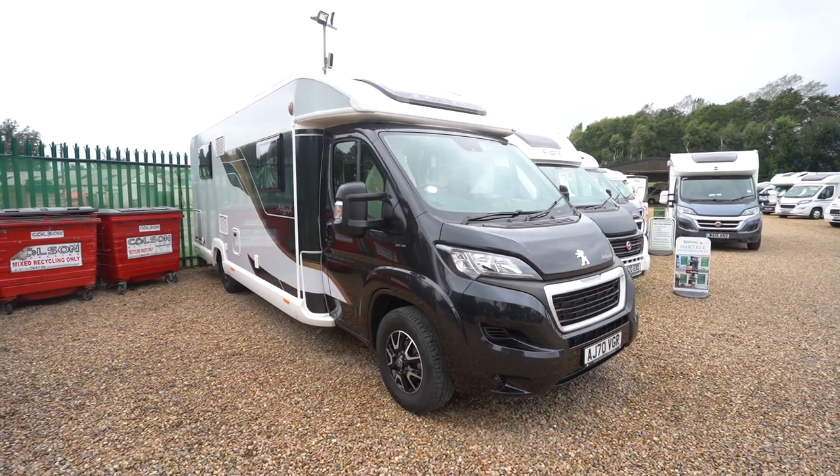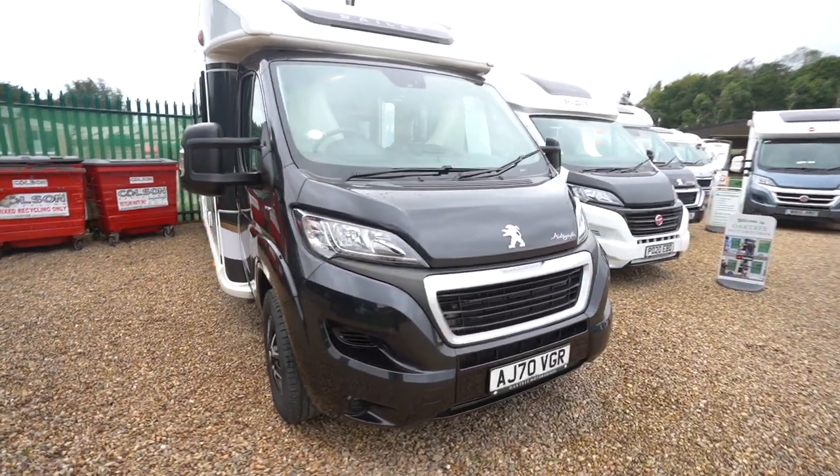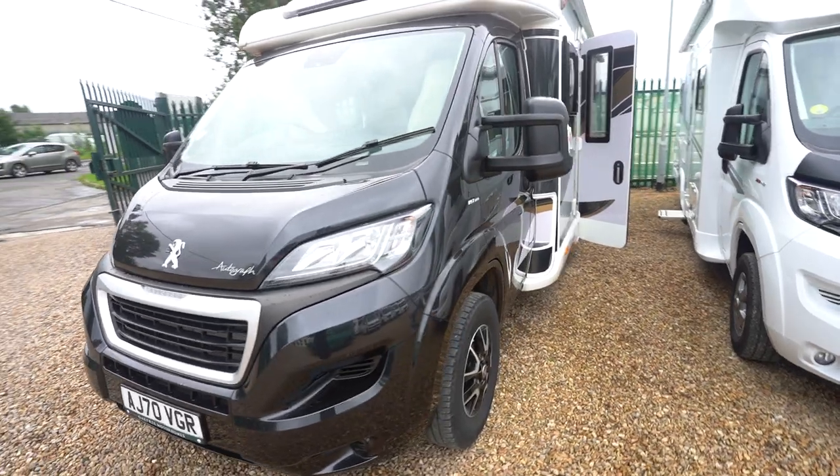Hello everyone, it's Ben from Oak Tree here. Today I'll be walking around this lovely Bailey Autograph 79-4i. It's on a 2020 safety registration, lovely condition.